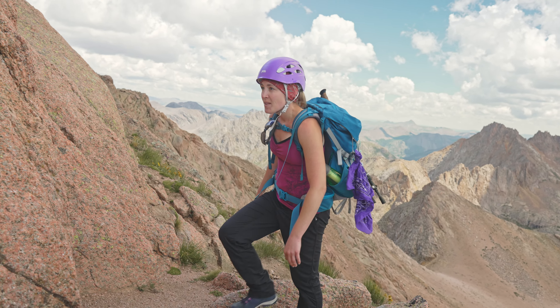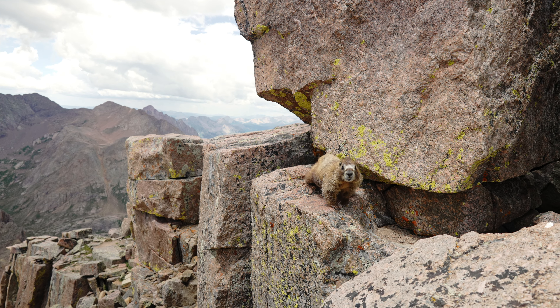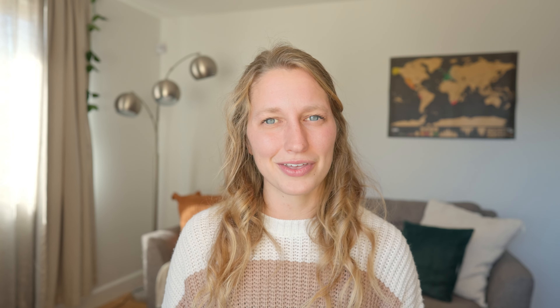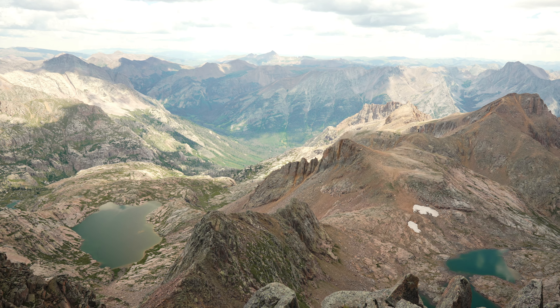We ended up doing the 14ers and they were really incredible, but I want to warn you that they are Class 3 and 4 — there is scrambling involved in all four of the 14ers, and they are not the easiest. This is not a trip meant for someone who just started doing 14ers. Come prepared, have experience with third and fourth class climbing, wear your helmet, go in a group, and bring a GPS or beacon just in case.